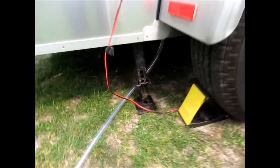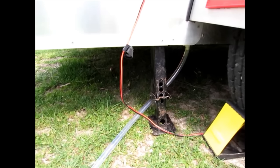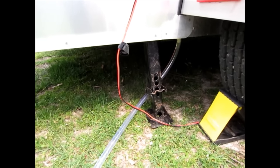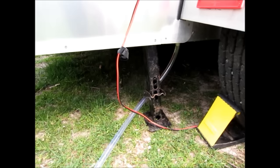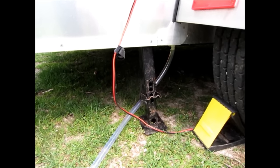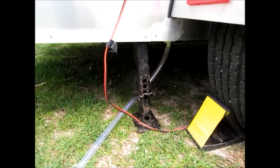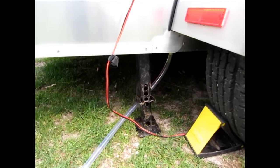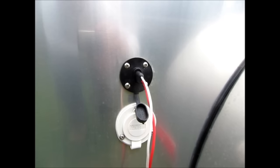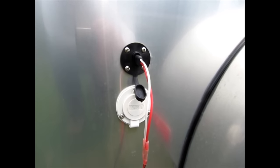Over here I have slide-down stabilizer legs, which do make a difference — not so much when I'm moving around in the trailer, but it's when I have a cup on a counter with liquid in it. These help stabilize the trailer so you don't notice the movement. Very lightweight, very easy to use — they just flip down. There's a solar connector; I have a controller inside that goes straight to the 55 amp hour battery. Here's the AC hookup.